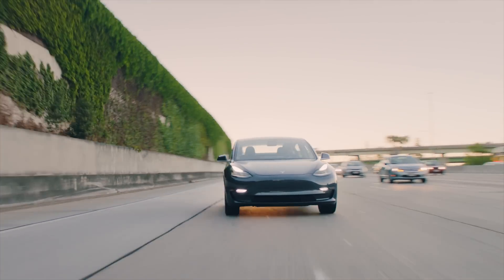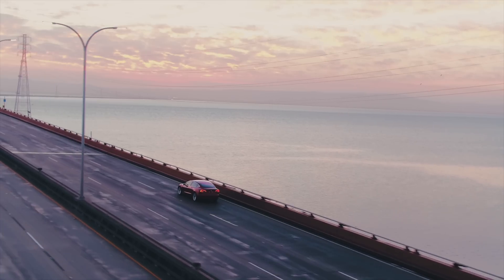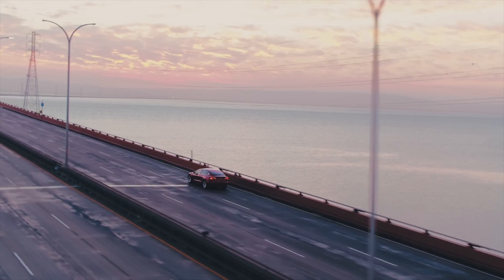Right now, it's currently just the Model 3s in the early access program at the one beta station. They're talking 75 miles in five minutes. So it's huge.